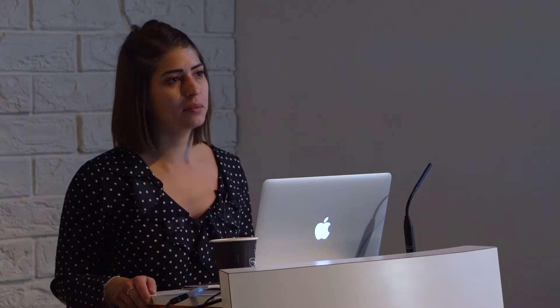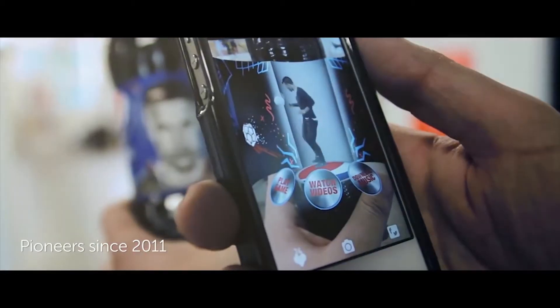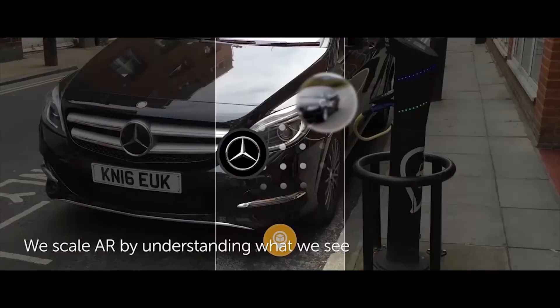Thank you very much for having us. We're going to be talking to you about augmented reality because that's what we do. We've been around for about seven years now and have worked with lots of different brands, agencies, and retailers to create augmented reality experiences.